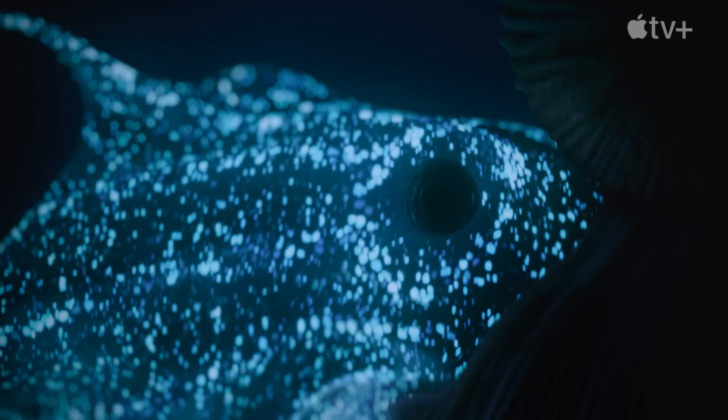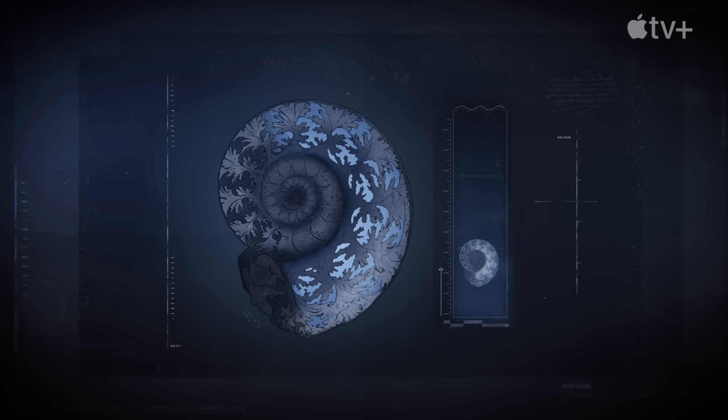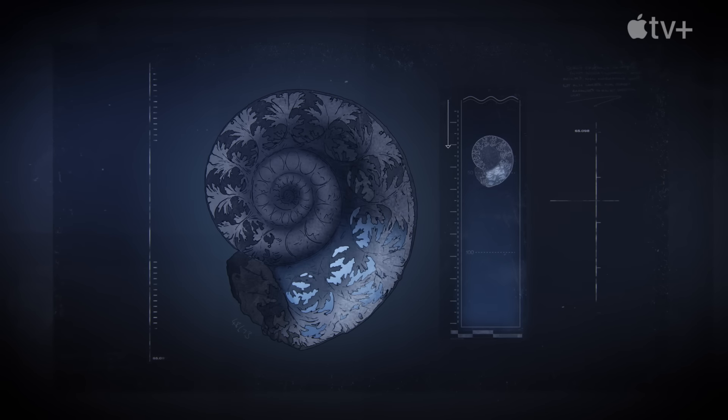Nautilus today, as Ammonites would have done, control their buoyancy — just like a submarine — by emptying the chambers of water to be able to float and refilling them to be able to sink.